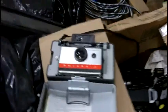In this lot we have vintage Polaroid cameras and video cameras.